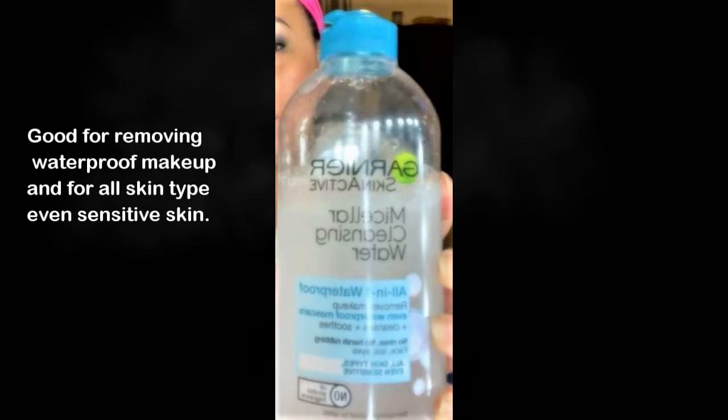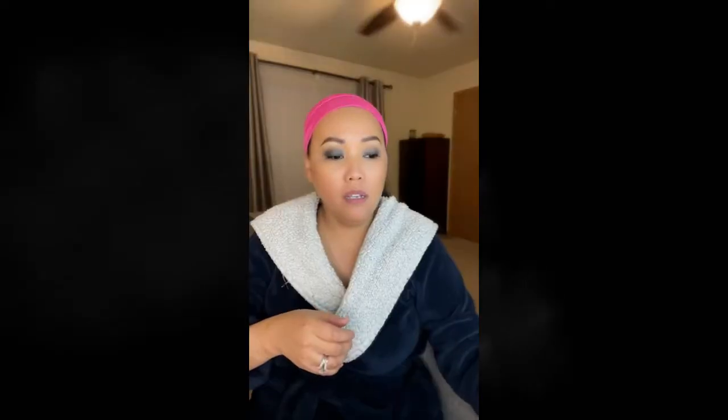The first thing I do is use this Garnier and also my Aveeno. After using this, I'm going to wash my face, and then I'm going to apply my moisturizer and my serum, which I use every night.